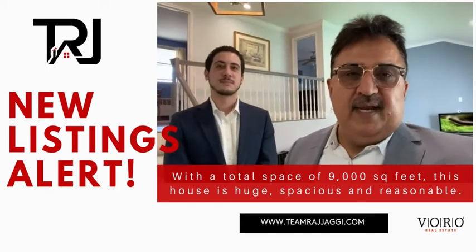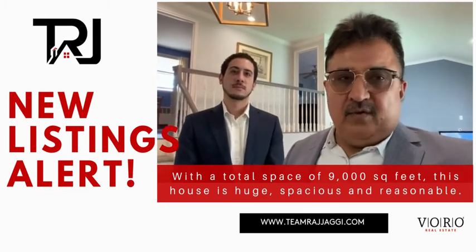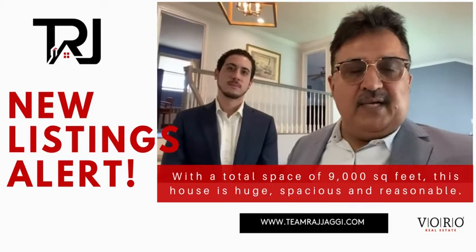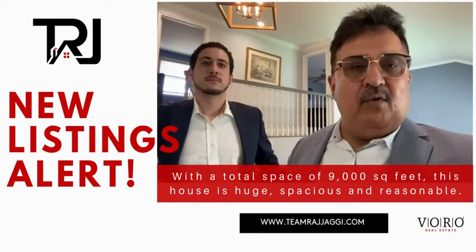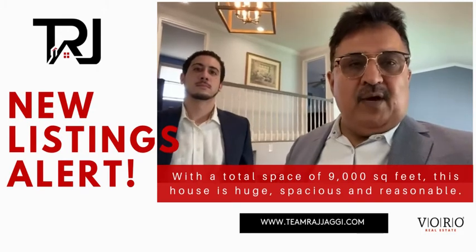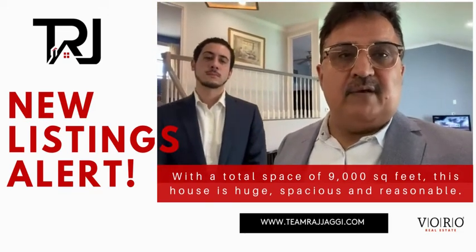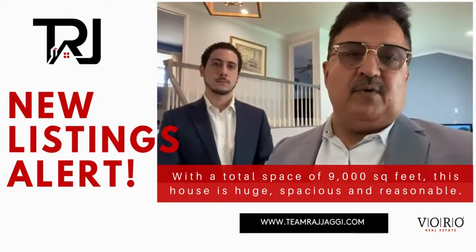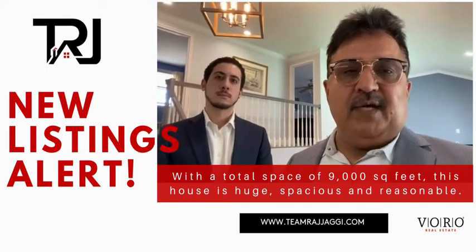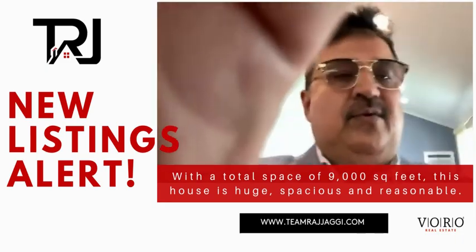Thank you for watching. If you need a private tour of this house or want to discuss selling your home, please call or visit my website. If you want to see the value of your house, go to www.teamrajyagi.com, enter your address and bedroom and bathroom count. It's no obligation — it's a free service for every homeowner on Long Island. Call our number 24/7 or go to www.teamrajyagi.com. Take care, people.